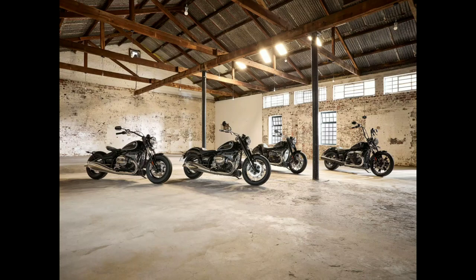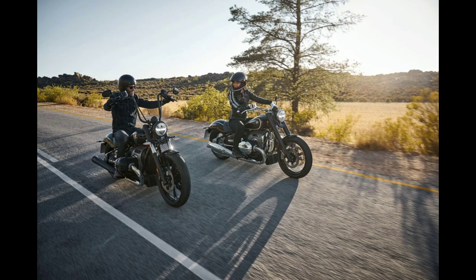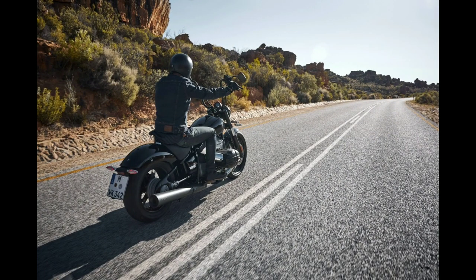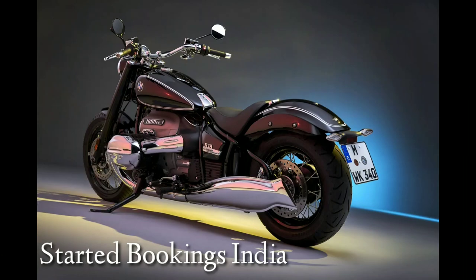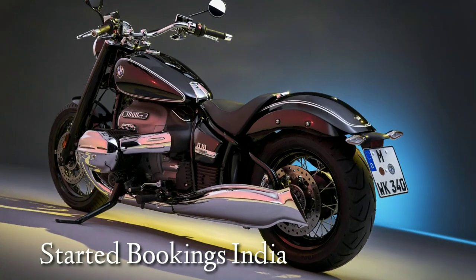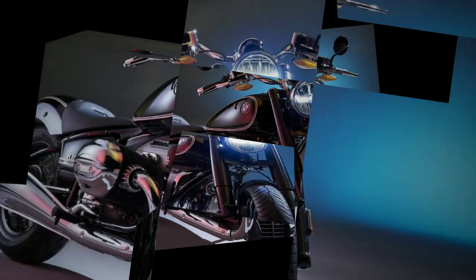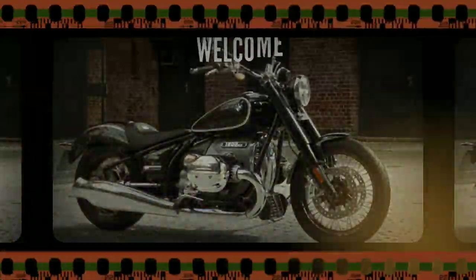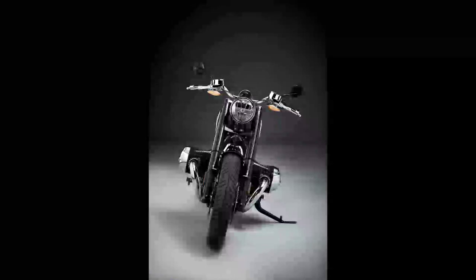The BMW R18 was globally unveiled on 3rd April, and in just a month BMW has listed the motorcycle on its website. A few dealerships across India have already started accepting bookings. We can expect the manufacturer to launch the R18 sometime this year, priced around 25 lakh Indian rupees. In this video we have all the details about the BMW R18, including the pure engine sound from BMW itself.